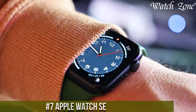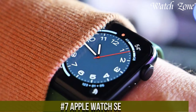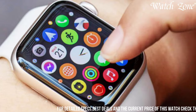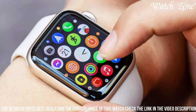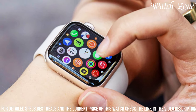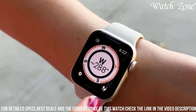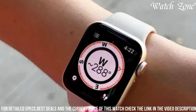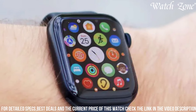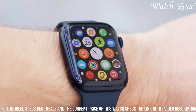Number 7: Apple Watch SE. A powerful and affordable smartwatch that brings the best of Apple's technology to your wrist. With its stunning Retina display and customizable watch faces, the Apple Watch SE offers a seamless and personalized user experience. Equipped with advanced sensors, it provides comprehensive health and fitness tracking, including heart rate monitoring, activity tracking, and even fall detection. The Apple Watch SE also offers convenient features such as notifications, music streaming, and Siri integration, keeping you connected and entertained throughout the day. With its water resistance and a wide range of compatible apps, it is the perfect companion for an active and connected lifestyle, offering both style and functionality in one sleek package.